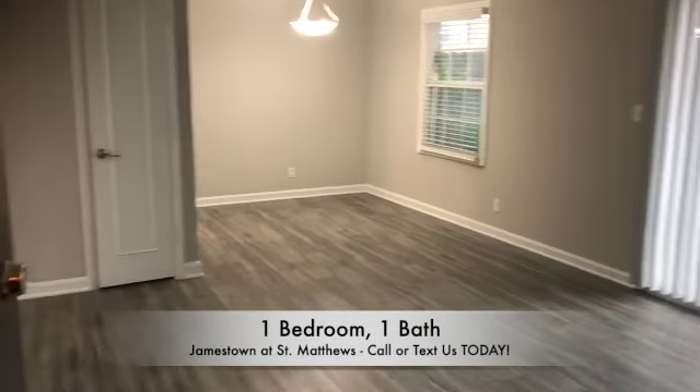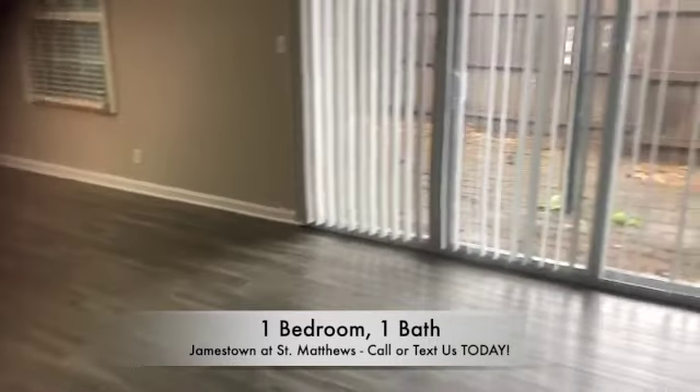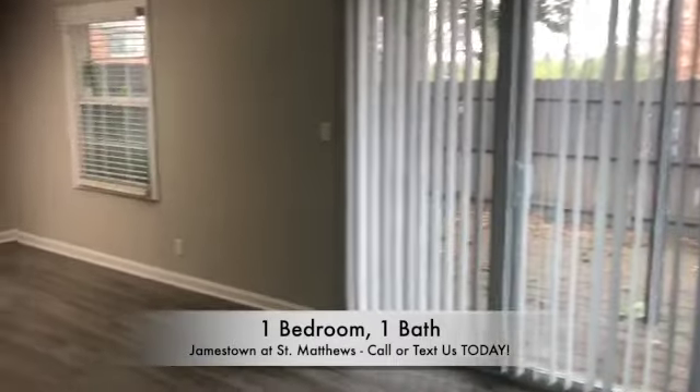Welcome to Jamestown at St. Matthews, located in Louisville, Kentucky. Today we are touring an A1 floor plan, which is our spacious one-bedroom, one-bathroom, 884-square-foot apartment home.